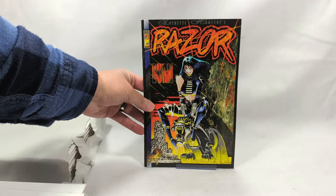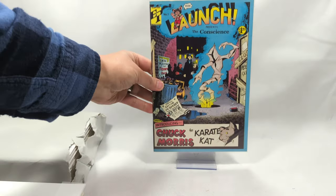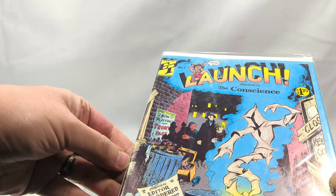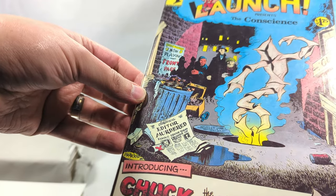I actually got to know Everett Hart really well because we both lived in Las Vegas - we'd run into each other a lot at different cons and stuff. Maybe I'll bust out some of my original artwork I got from him and show you guys. We got Launch Presents The Conscience, issue number one - Chuck Morris, the Karate Cat, from Elsewhere Productions. I have never seen this book in the history of ever - from 1987. I've got a buddy that would just love this book.